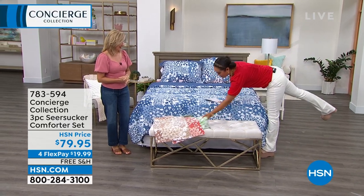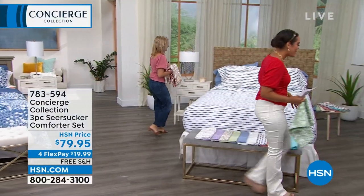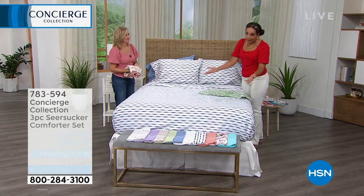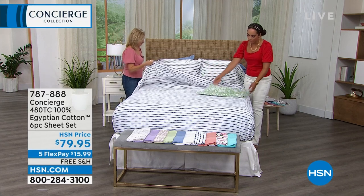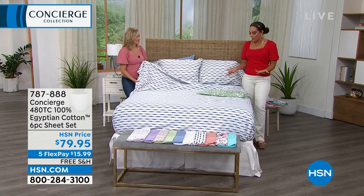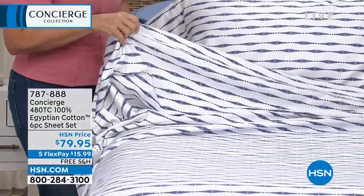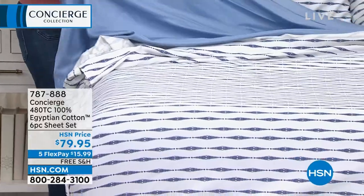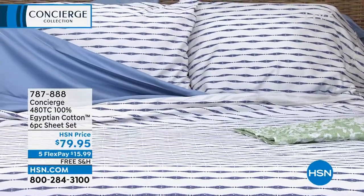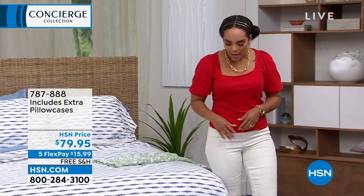We're going to show you some sheets to go with the comforter. I buy sheets almost every single time we have them on air. This is Egyptian cotton — we go to those bedding stores and look at the price tags and think maybe one day. Now we can all get Egyptian cotton, the finest cotton, at an attainable price. Also on free shipping and handling right now. You get the fitted sheet, the flat sheet, and not just two pillowcases — you actually get four. So you're getting extra pillowcases with this.